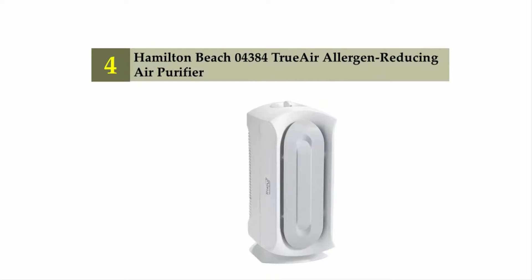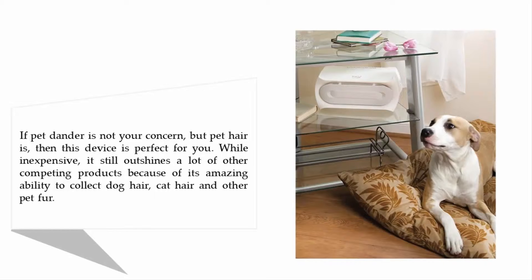Coming in at number four: the Hamilton Beach 04384 TrueAir Allergen-Reducing Air Purifier. If pet dander is not your concern but pet hair is, then this device is perfect for you. While inexpensive, it still outshines a lot of competing products because of its amazing ability to collect dog hair, cat hair, and other pet fur.